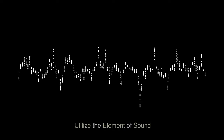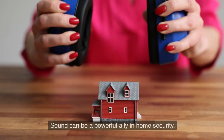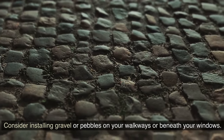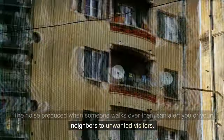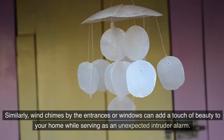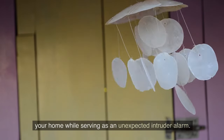Tip 9: Utilize the element of sound. Sound can be a powerful ally in home security. Consider installing gravel or pebbles on your walkways or beneath your windows — the noise produced when someone walks over them can alert you or your neighbors to unwanted visitors. Similarly, wind chimes by the entrances or windows can add a touch of beauty to your home while serving as an unexpected intruder alarm.